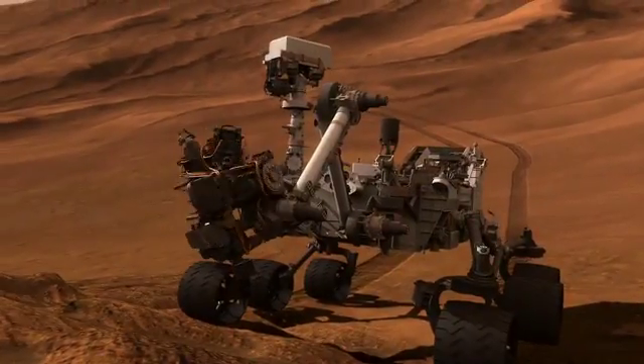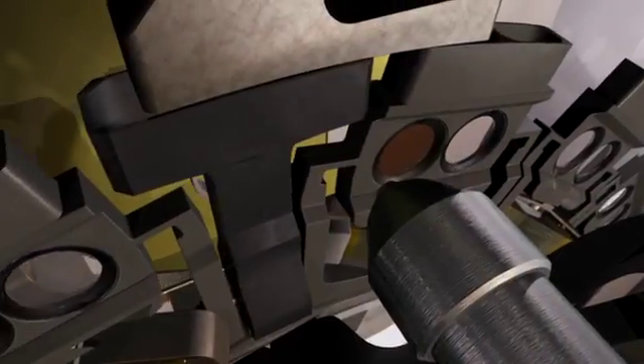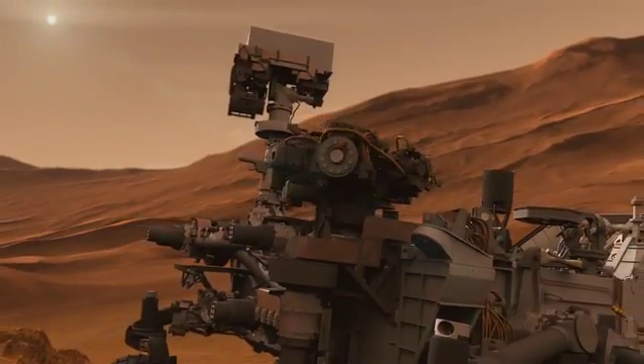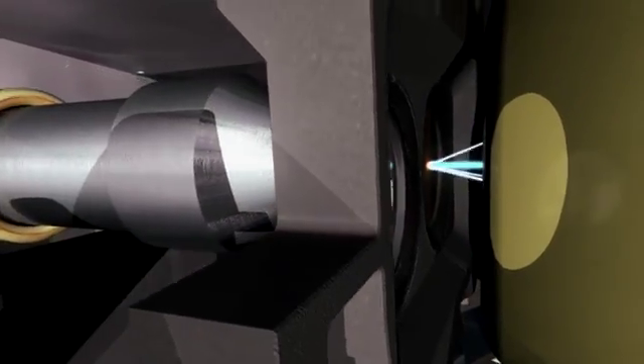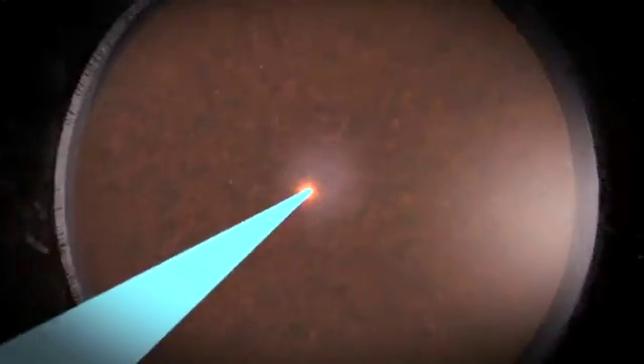You can think of Spirit and Opportunity as robotic geologists. Curiosity goes one step further — it's not only a robotic geologist, but a robotic geochemist. We need a bigger rover this time around because we've got ten science instruments, and two of them fit inside the belly of the rover. We bring some state-of-the-art laboratories to do very detailed geochemical analysis of the rocks and soils on Mars, and the atmosphere as well.